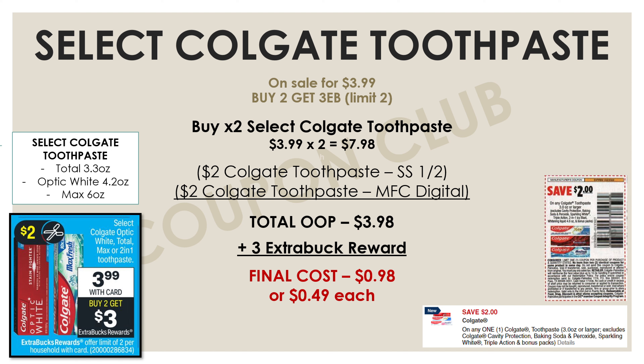This week select Colgate toothpaste is on sale for $3.99, and if you buy two you get a three-dollar Extra Buck. Pick up two of the select Colgate toothpastes on sale — the Total, Optic White, or Max — for $7.98. Then use two two-dollar-off Colgate toothpaste coupons: one is a manufacturer digital and the other can be found in the Smart Source from January 2nd. That's four dollars in coupons, bringing out-of-pocket down to $3.98. We get back a three-dollar Extra Buck, making the final cost just 98 cents for both toothpastes, or 49 cents each.